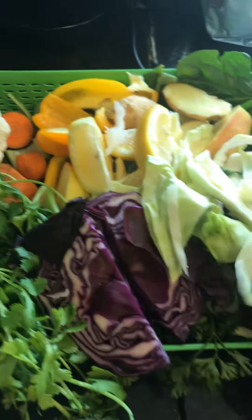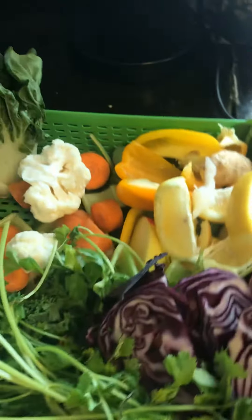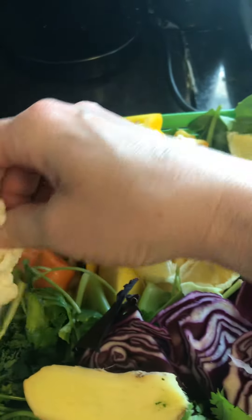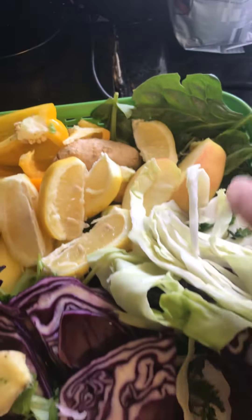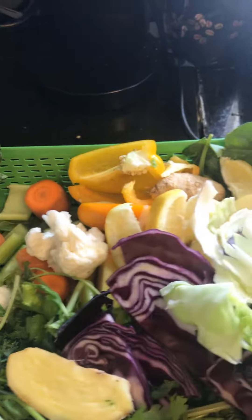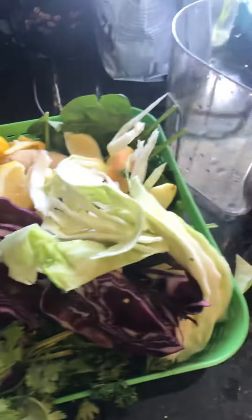So here are some of my greens. I've got cabbage, purple cabbage. I like to use cilantro and parsley in every single juice, and ginger. I've got some peppers, cauliflower, carrots, celery, a lemon, and an apple. I'm trying to take it easy on using fruit, but you kind of need a little bit in order to make it taste good.